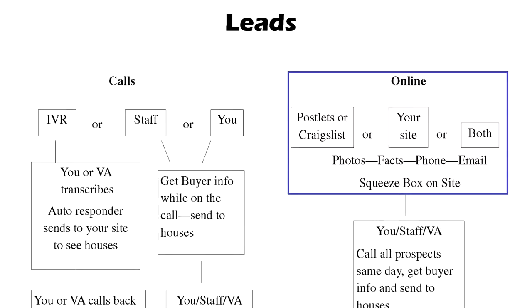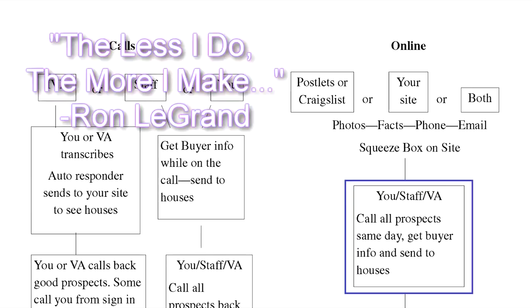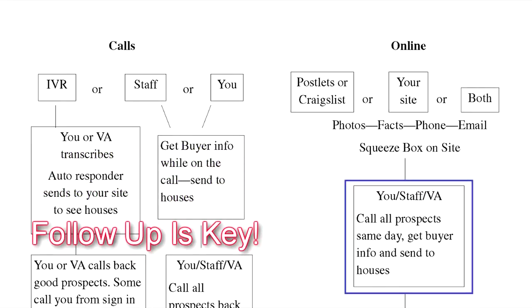Some of your leads are going to come online. If you're going to Craigslist and running an ad, they're likely going to go by email to wherever you directed them — either to your Postlets or Craigslist flyer, or to your site, or both. Once they get there, if your site is set up correctly, it'll ask for the same information that our IVR asked for. Then you'll know how much they have down, how much they want to pay per month, and so forth. When your site is set up to sell houses, all your houses will be right there on it so they can guide themselves to your houses and make contact with you. This system has changed an awful lot of lives because all of the work that we used to do in the business is no longer there — the automation has taken it all away.